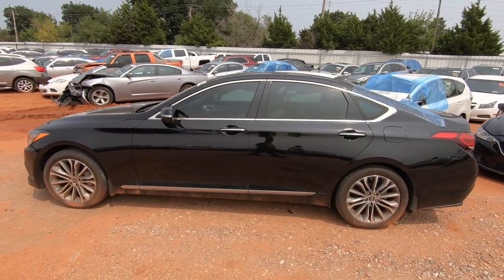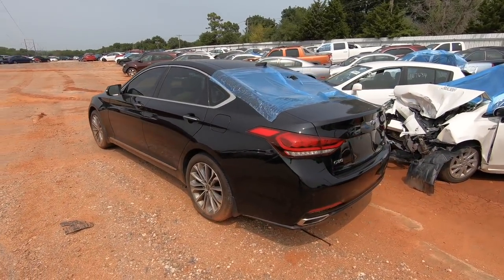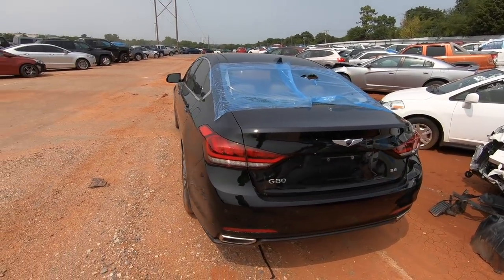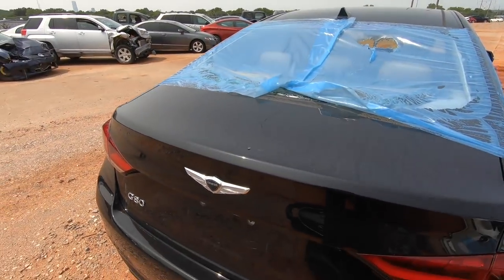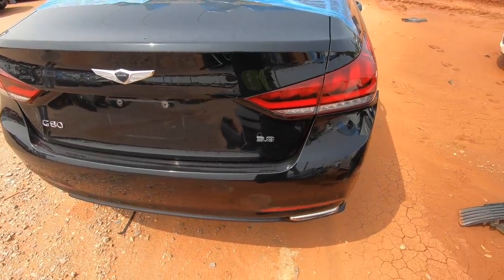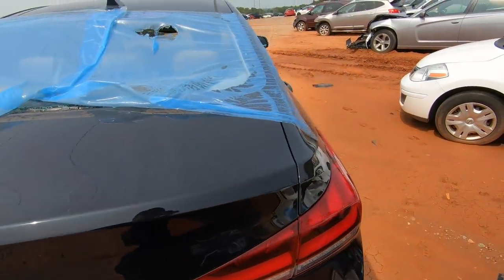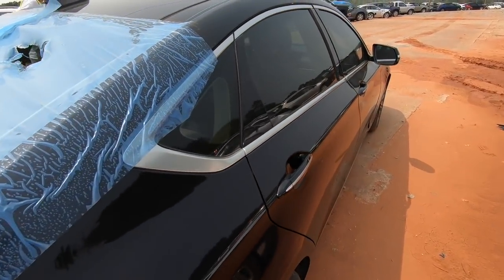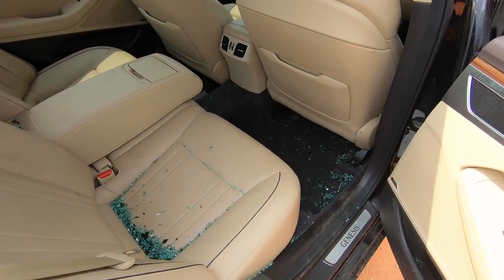I can never help but wonder why something like this is here — how did this end up here? This is a really nice Hyundai Genesis G80 3.8. Overall a very clean car. I thought maybe hail damage because the rear window got shattered, but no — there's no hail damage, none at all.